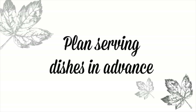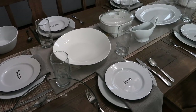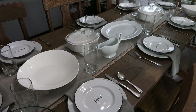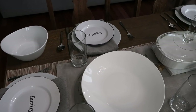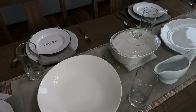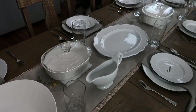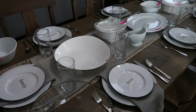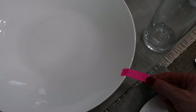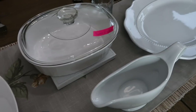My next helpful tip is to plan your serving dishes in advance and set out your serving utensils as well. That way you know you have the proper dishes for each item and a large enough dish for your sweet potato casserole or whatever you are serving. I've actually put things in a dish and then realized it wasn't the right size — this tip will help you avoid that.